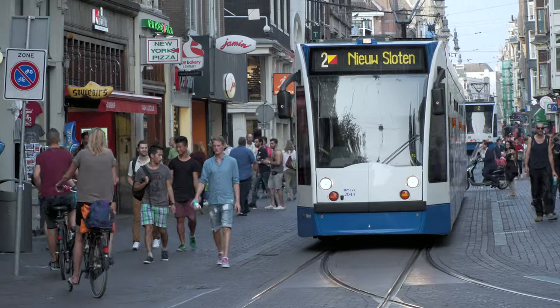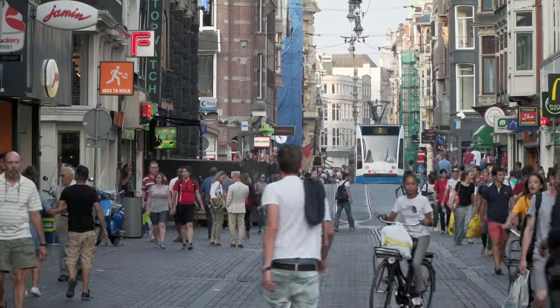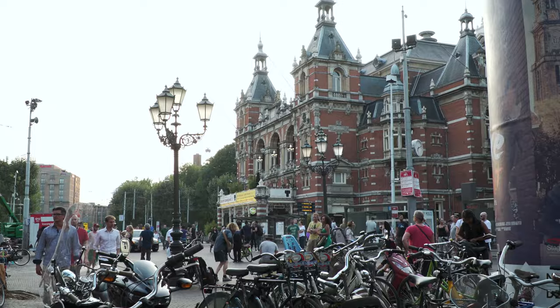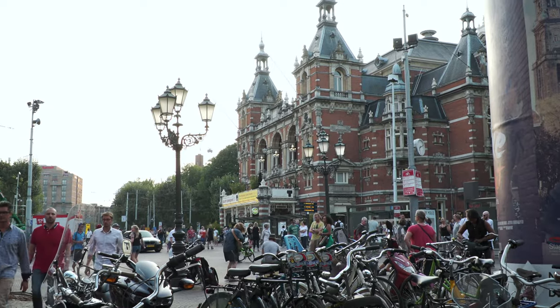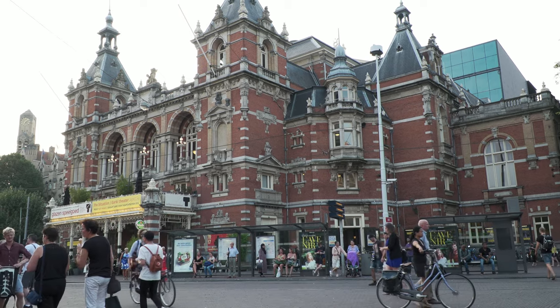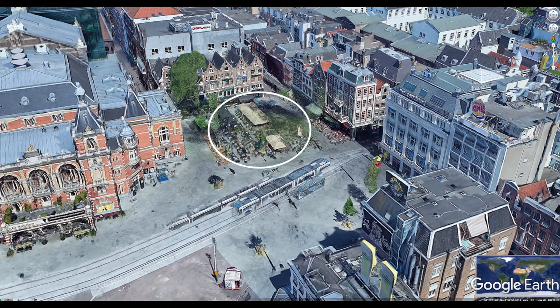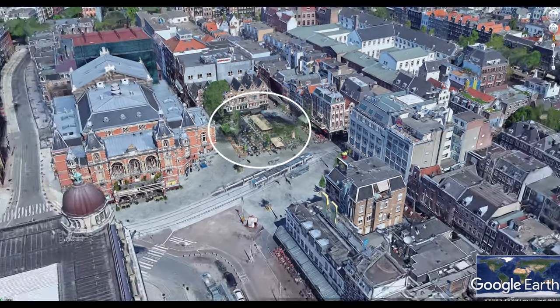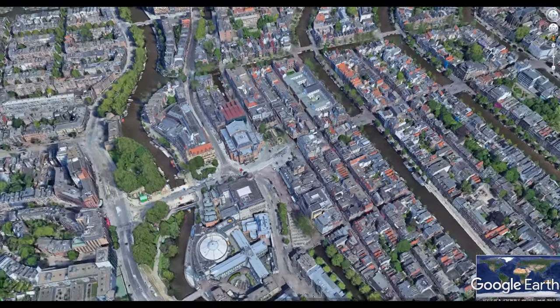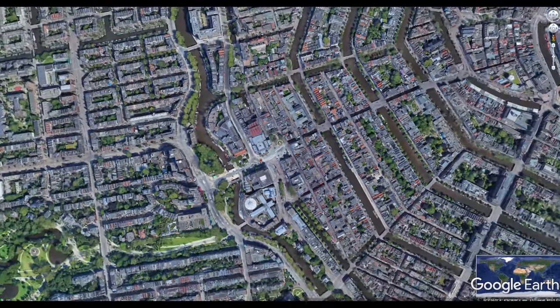Leidsestraat is the main street running alongside Leidseplein and extends further into the heart of the city. It's called Leidse because this street originally was the route to the town of Leiden. Let's have a look at this area from above with Google Earth — you can see that Leidseplein is surrounded by many other buildings, and as you zoom out you'll see a large green area just a few blocks away.